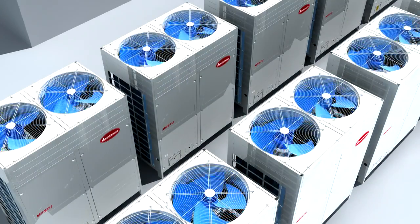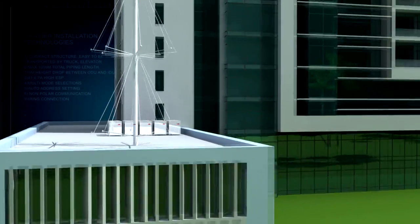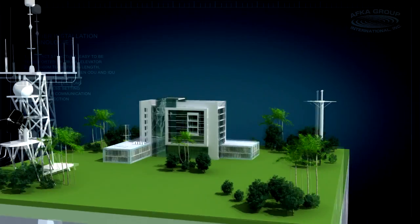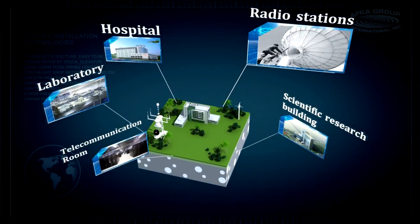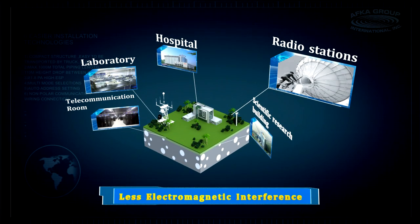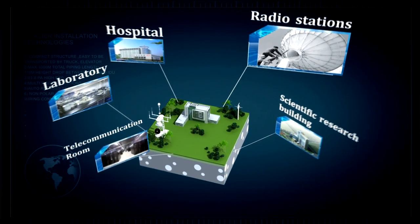Digital scroll systems generate negligible electromagnetic interference because of the scroll's mechanical movements. This feature benefits applications that are sensitive to EMC issues, such as hospitals, laboratories, telecommunications rooms, radio stations, server rooms, data centers, etc.